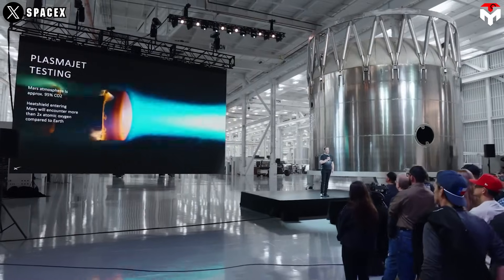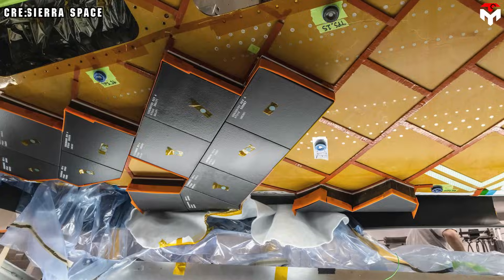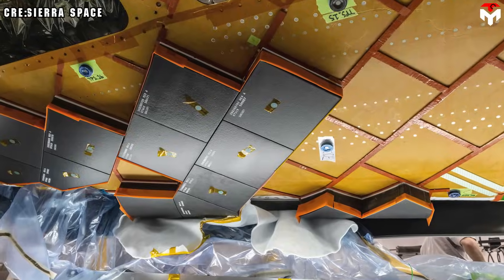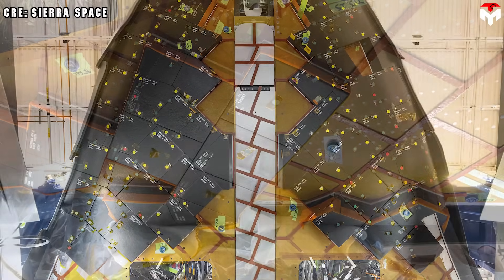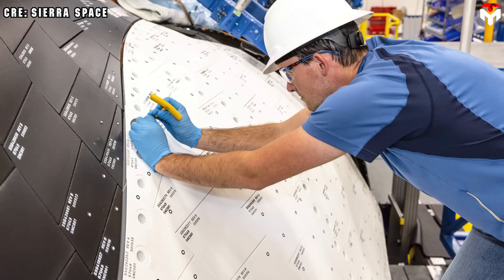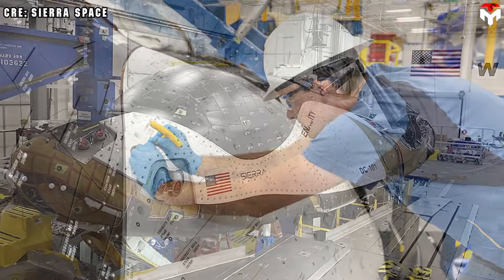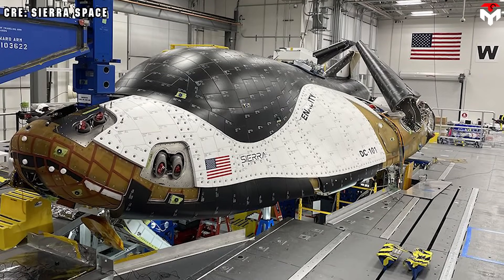It's not just SpaceX chasing this dream. Sierra Space is also in the game. In partnership with Oak Ridge National Laboratory, they're working on silicon carbide composite tiles for Dream Chaser. These tiles mix the strength of carbon fiber with the thermal toughness of ceramics — a modern take on the old space shuttle tiles.